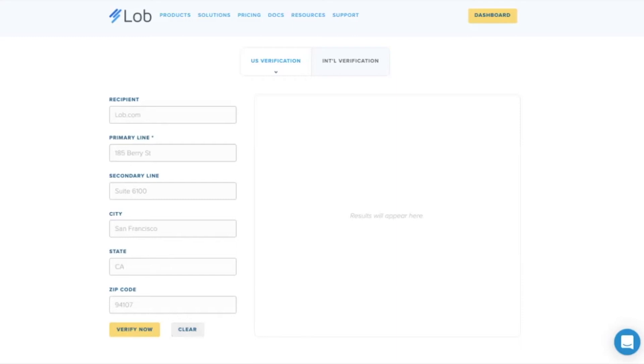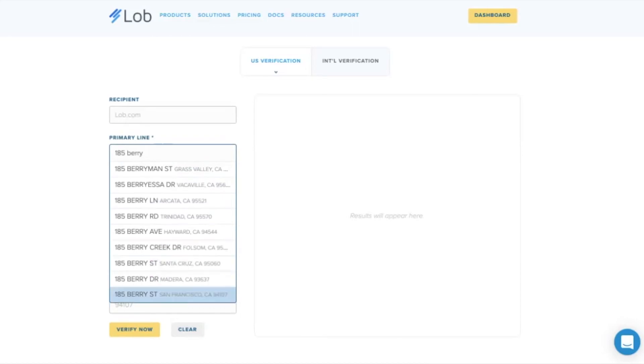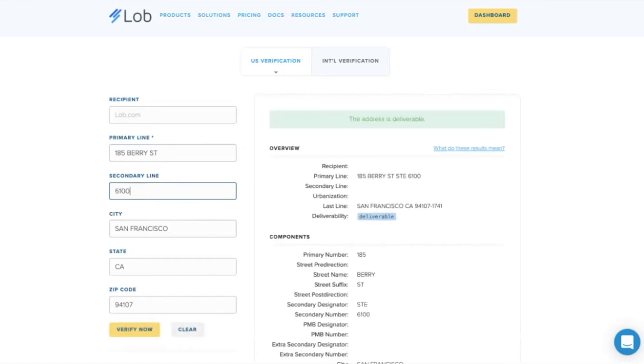First I want to talk about autocomplete. When a customer is actually typing in the first line of their address — we're going to use our office address, we miss our office so much — they're going to see suggestions, and they're able to choose from a dropdown. All of the information will populate below. This stops any misspellings, typos, or formatting issues. We'll enter our suite number and verify. Excellent — you can see that this address is in fact deliverable and it's been formatted with the zip plus four appended, just the way USPS prefers it.